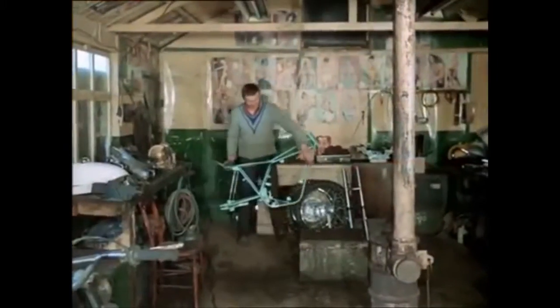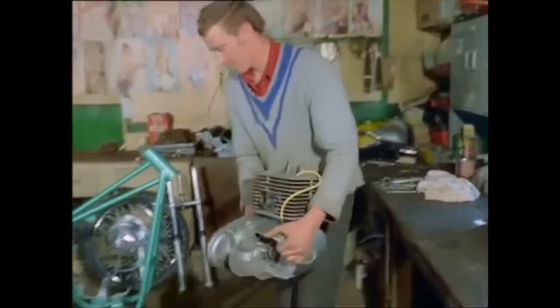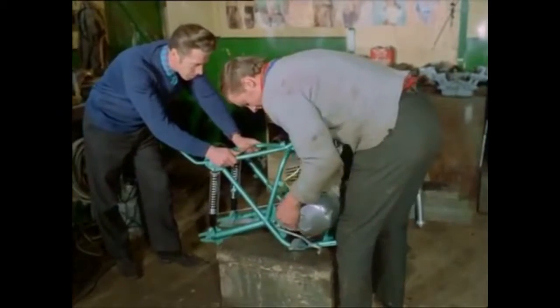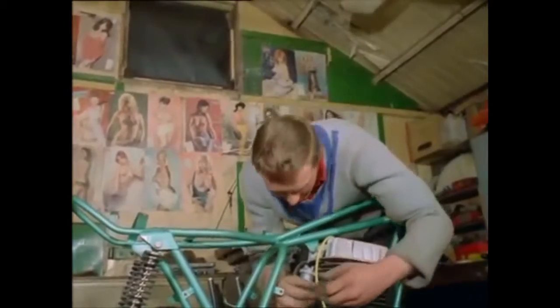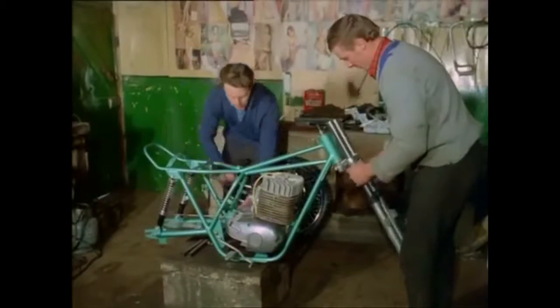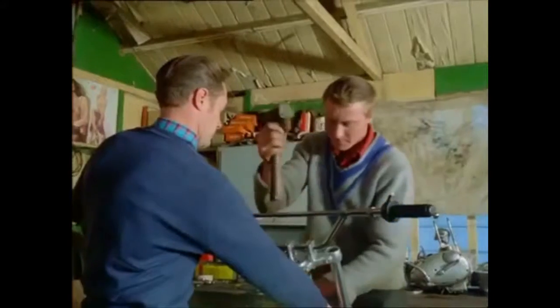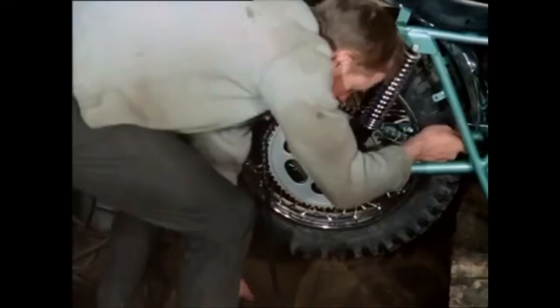Among the many other high-performance scrambling machines made in Britain are do-it-yourself scramblers, which are supplied in kit form. This latest 360cc model, produced by a Birmingham firm, is being assembled by an up-and-coming young Midland rider, 19-year-old Dave Smith and his pal. Home assembly means a saving of one-fifth on the price of the machine, and for anyone with a good working knowledge of motorcycles, the job can be completed in three hours.